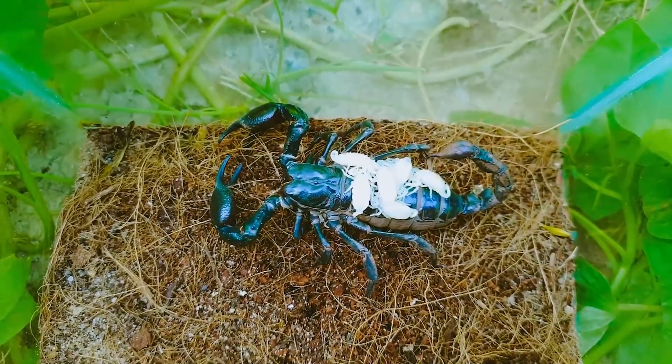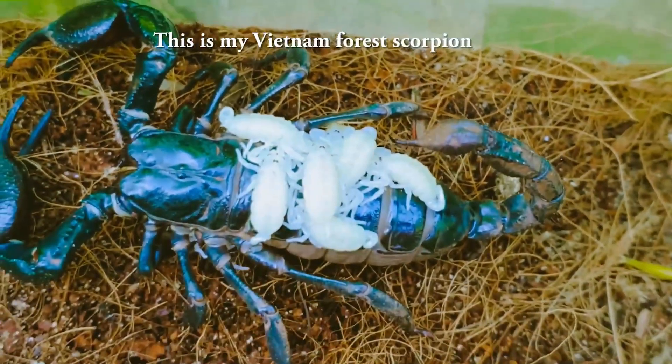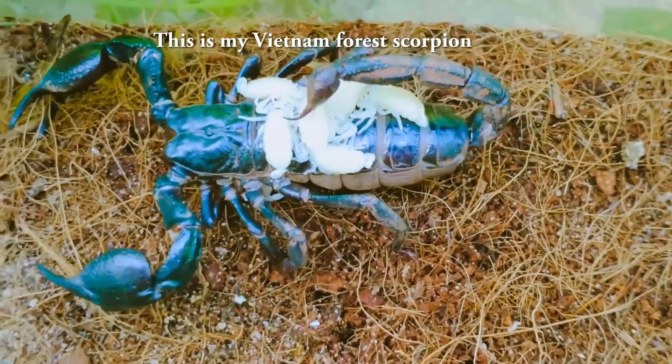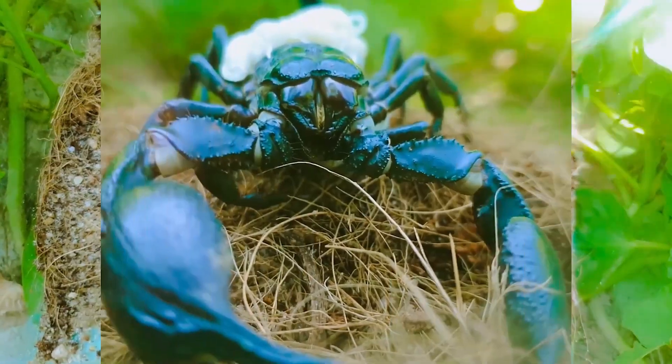All scorpions give birth to live young — in fact they're the only arachnids that give birth to live young. Once she gives birth, she forms what's called the birth basket, where she arches her back up and makes a basket with her arms so that as the babies come out, she catches them and they crawl up her arms onto her back.